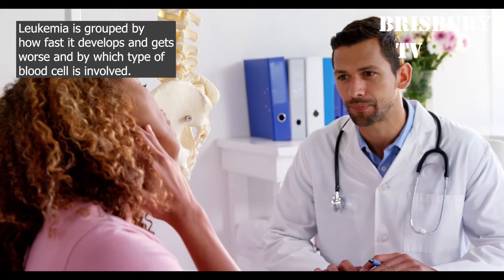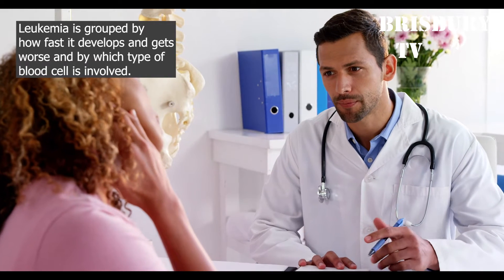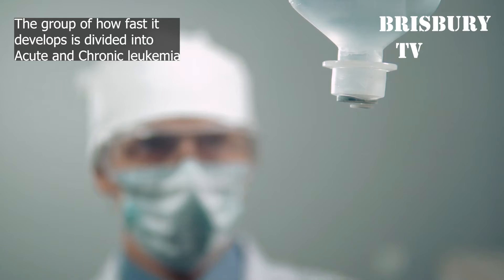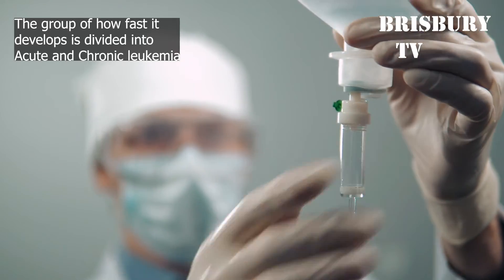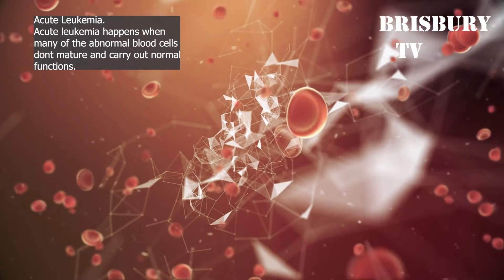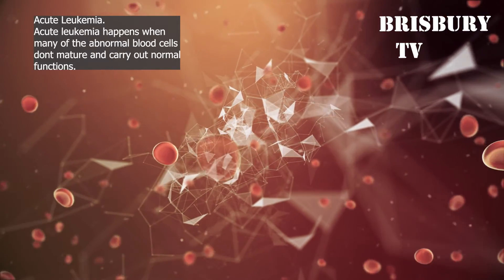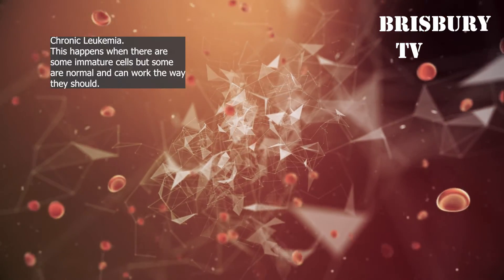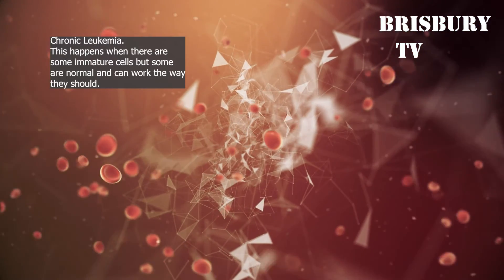Classification of Leukemia: Leukemia is grouped by how fast it develops and gets worse, and by which type of blood cell is involved. The group based on how fast it develops is divided into acute and chronic leukemia. Acute leukemia happens when many of the abnormal blood cells don't mature and can't carry out normal functions. Chronic leukemia happens when there are some immature cells but some are normal and can work the way they should.